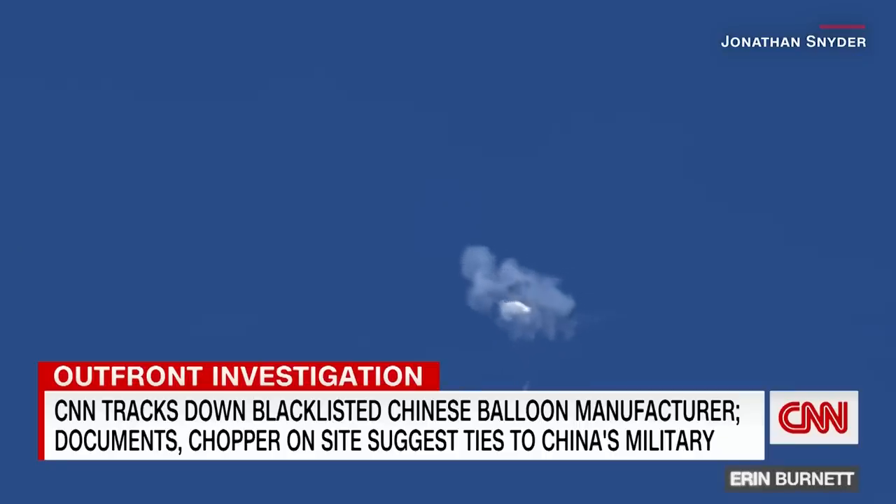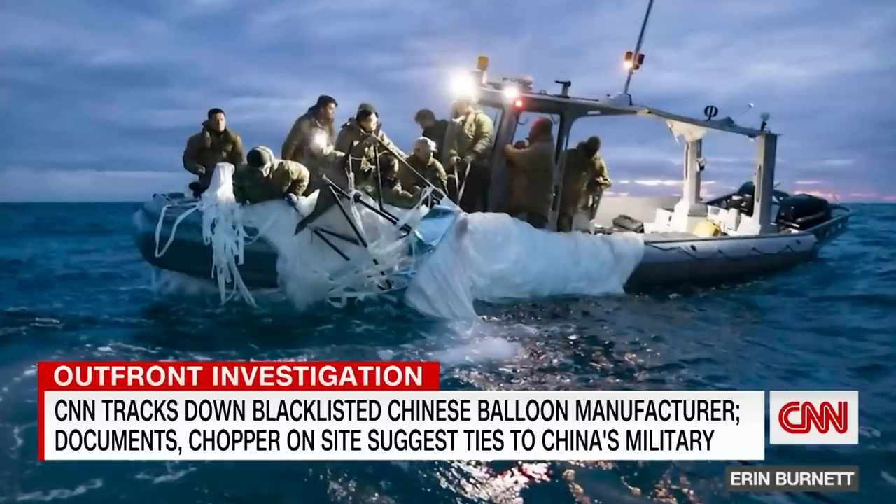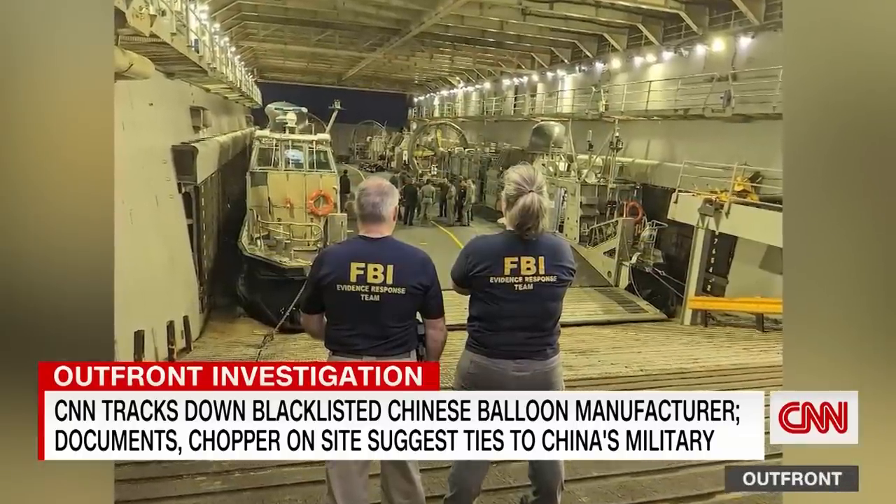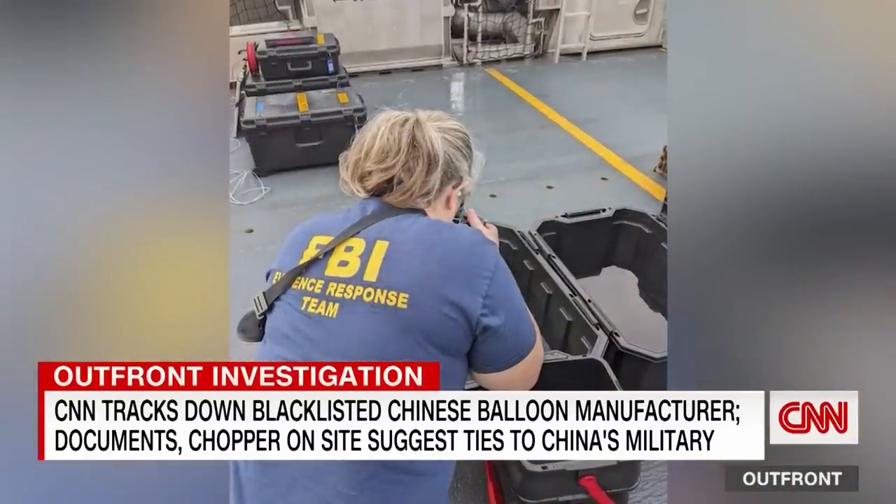They just shot it down, pulled up, and sent to an FBI lab. Each piece providing more proof, the U.S. says, that this was no weather balloon.